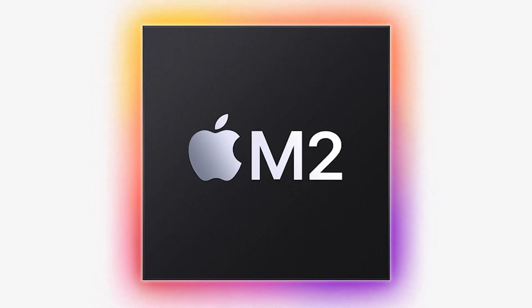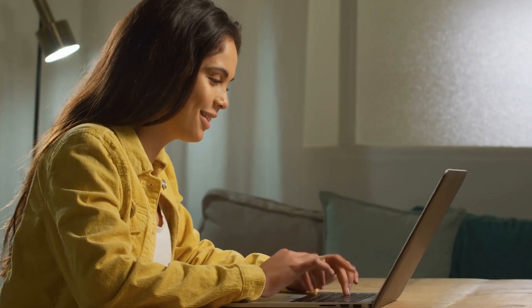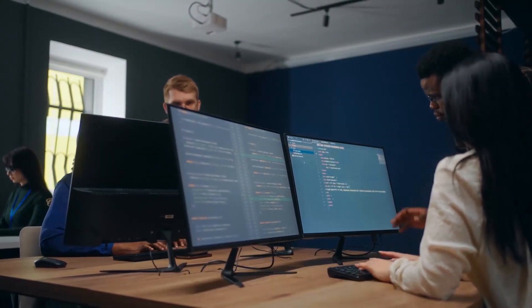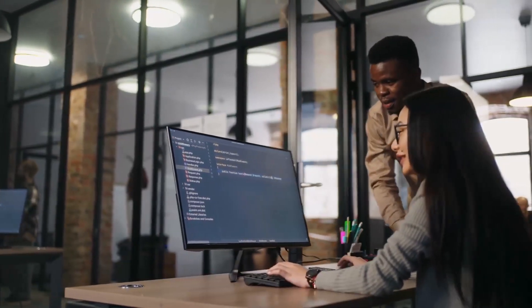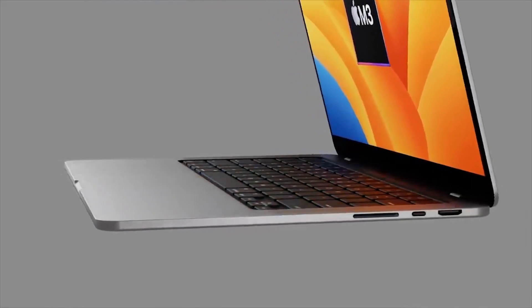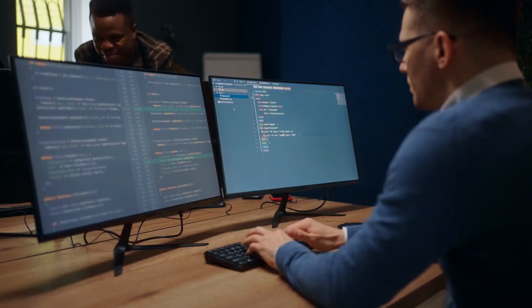Apple's M2 chip took the Mac lineup by storm, boasting lightning-fast performance and unprecedented efficiency. It truly revolutionized machine learning tasks with its mighty Neural engine, surpassing its predecessor by a staggering tenfold in speed. However, the absence of a dedicated machine learning accelerator held the M2 chip back, causing training and inference times to lag. Furthermore, its memory bandwidth fell short of rival chips, hampering its overall machine learning prowess.